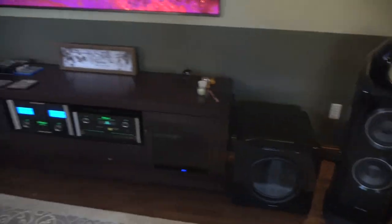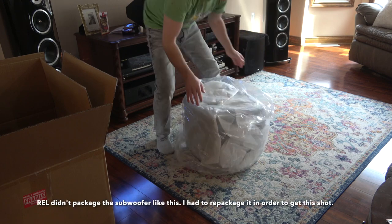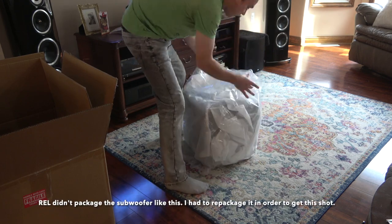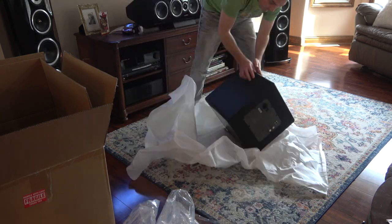But before I put this subwoofer in its final resting place, let's see how it sounds on its own in a 3.1 setup. Today I will be reviewing and comparing my new REL HT1205 to my SVS SP3000, and I think you might be surprised by the results.